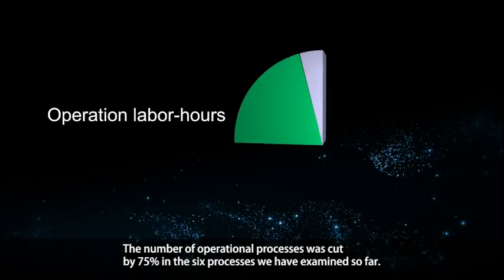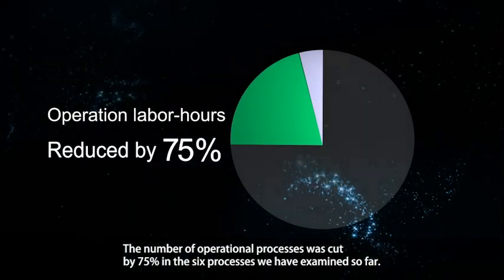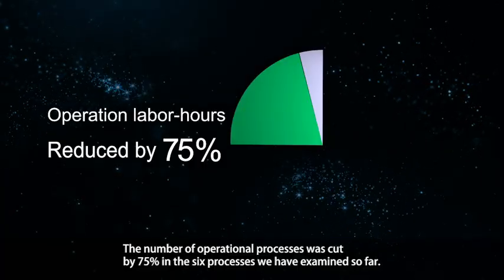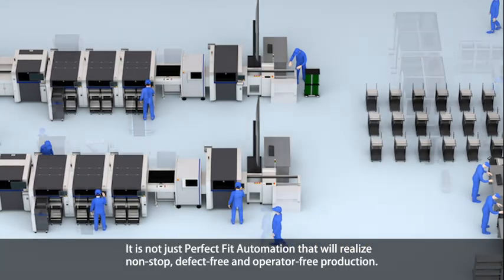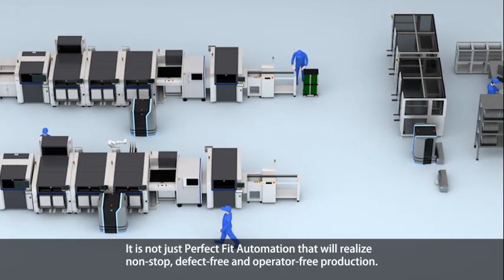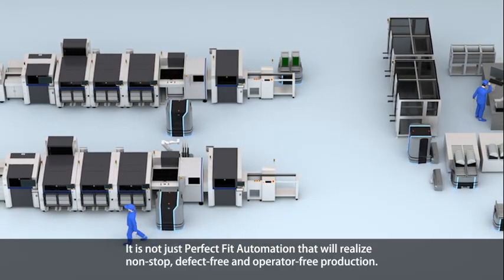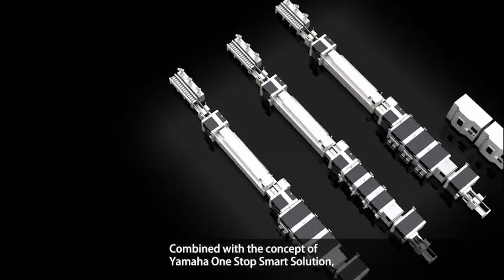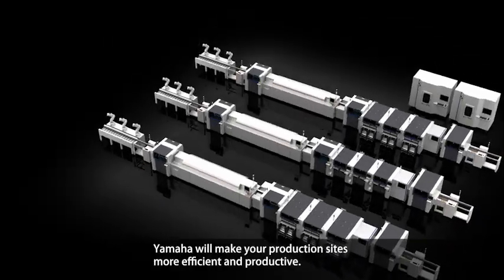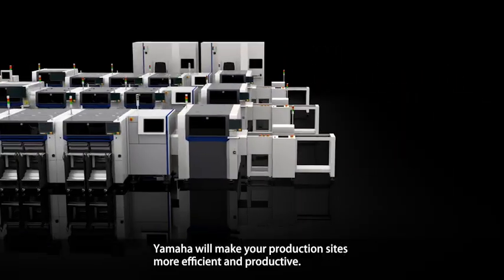The number of operational processes was cut by 75% across the six processes examined. It is not just Perfect Fit Automation that will realize non-stop, defect-free, and operator-free production. Combined with the concept of Yamaha One-Stop Smart Solution, Yamaha will make your production sites more efficient and productive.